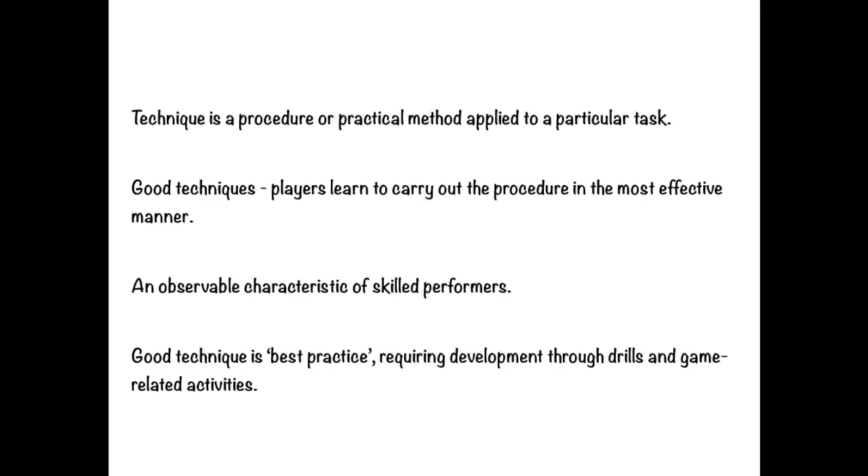Technique is our next characteristic. Technique is a procedure or practical method applied to a particular task. For example, if the task is to serve a tennis ball, good techniques have been established whereby players can learn to carry out the procedure in the most effective manner. An observable characteristic of skilled performers is technique, and good technique is required and developed through practice and game-related techniques.